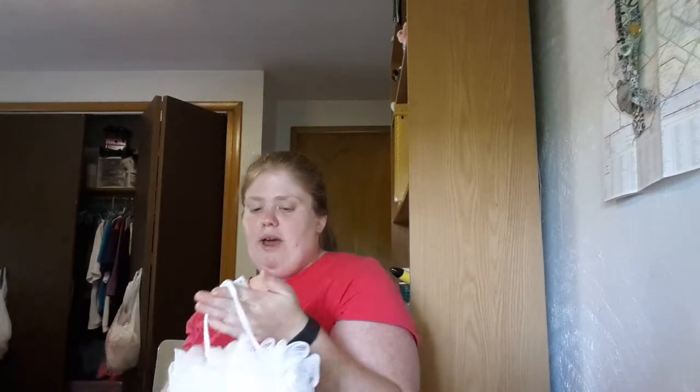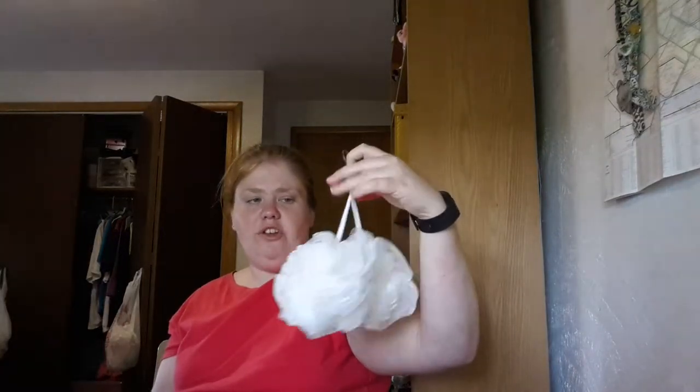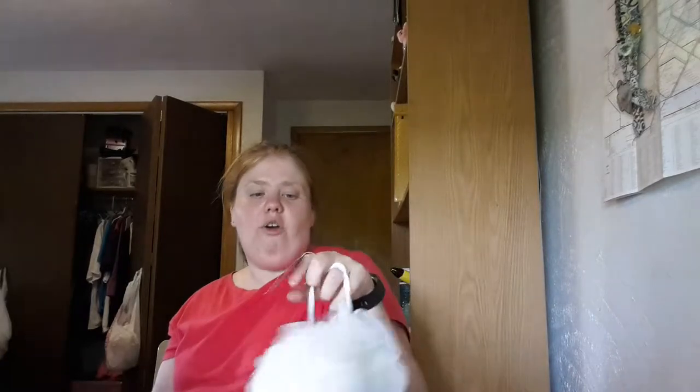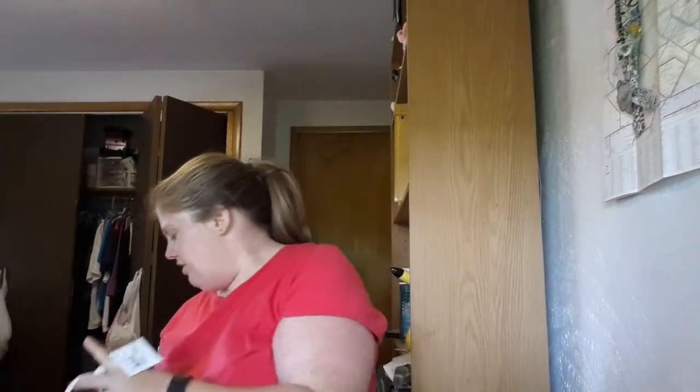The second thing I got was a two-pack of mesh sponges and they were like a dollar — they cost a dollar. You can never have enough of these. I didn't even know that they had two for a dollar. It was probably in the Spot section. They're white, nothing fancy.